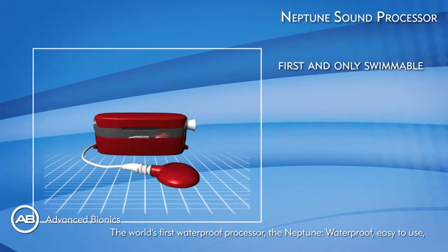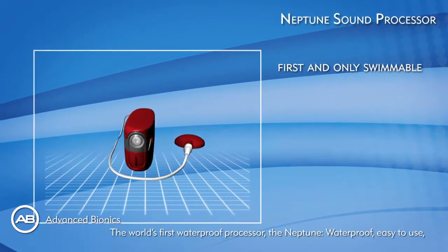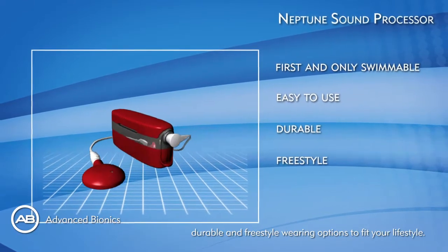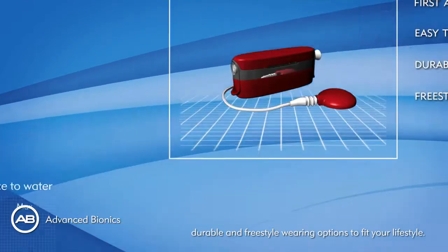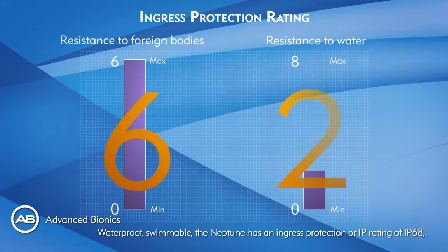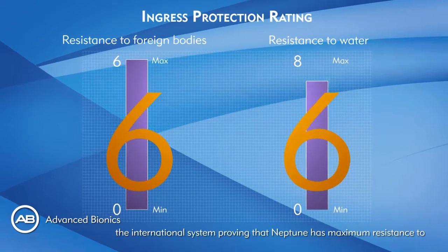The world's first waterproof processor — the Neptune. Waterproof, easy to use, durable, with freestyle wearing options to fit your lifestyle. Waterproof and swimmable, the Neptune has an ingress protection rating of IP68.